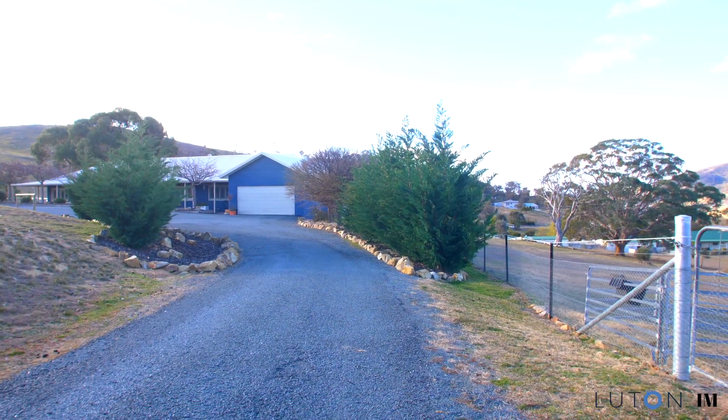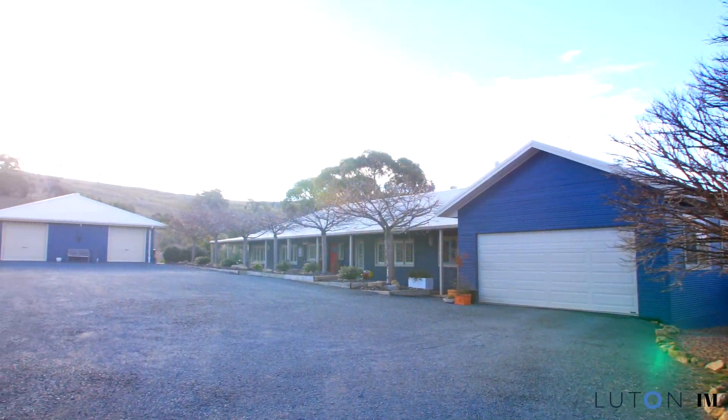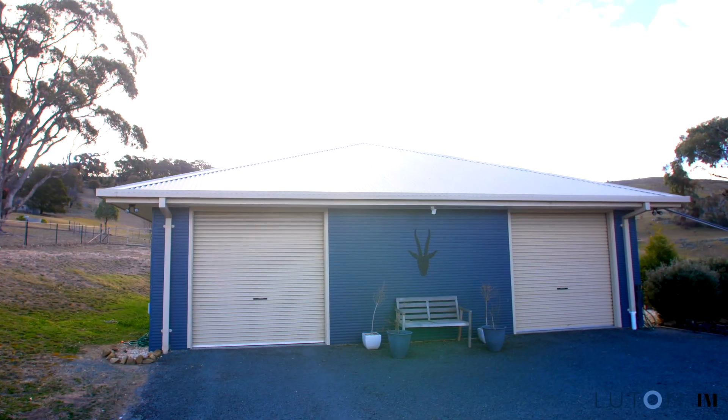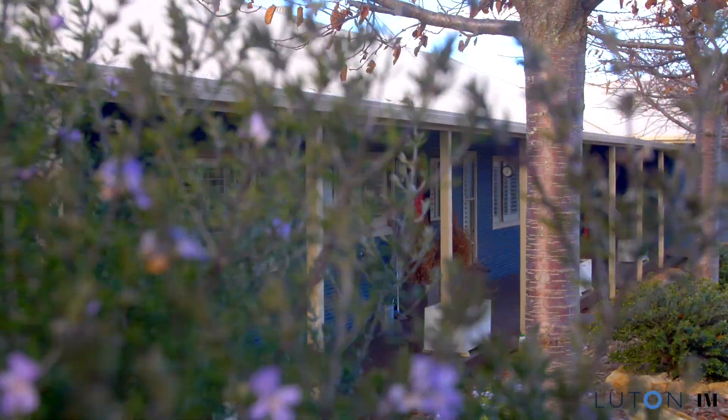Royalla Estate is a highly sought after rural residential community which sets a new standard of tranquility and privacy. Located just minutes from Tuggeranong via the Monaro Highway, it's an easy commute to Canberra and Queanbeyan.